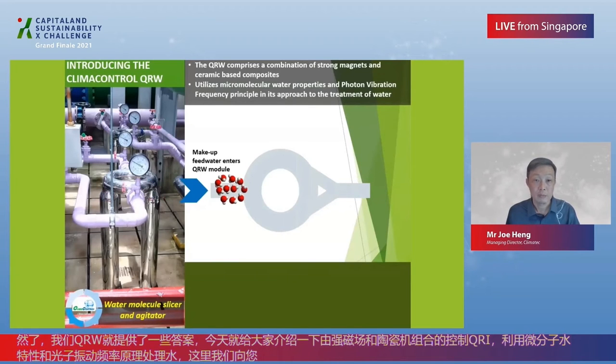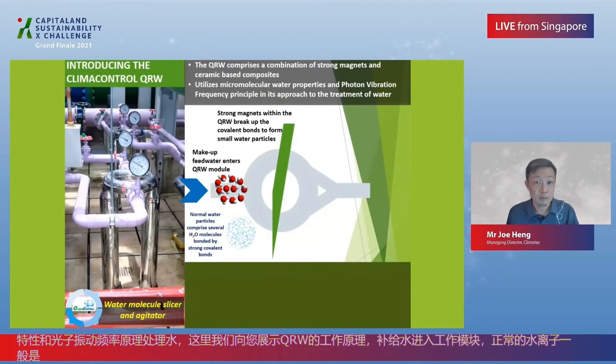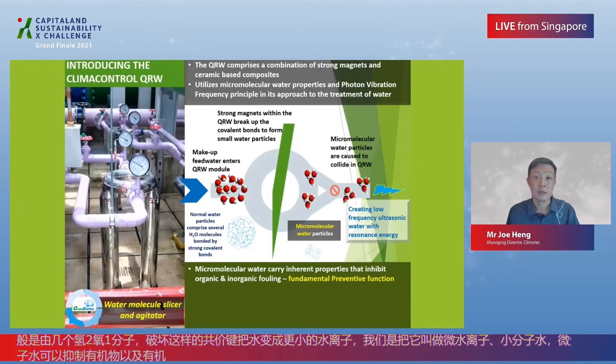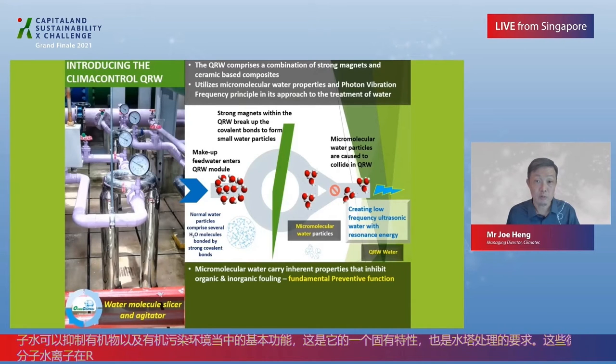Here we show the workings of the QRW. Make-up feed water enters the QRW module, and normal water particles comprise several H2O molecules held together by strong covalent bonds. Strong magnets within the QRW break up the covalent bonds to form small water particles — we term them micromolecular water. Micromolecular water carries inherent properties that inhibit organic and inorganic fouling, the fundamental preventive function required for cooling tower water treatment. These micromolecular water particles are then caused to collide in the QRW, creating low-frequency ultrasonic water with resonant state energy — we term them QRW water.